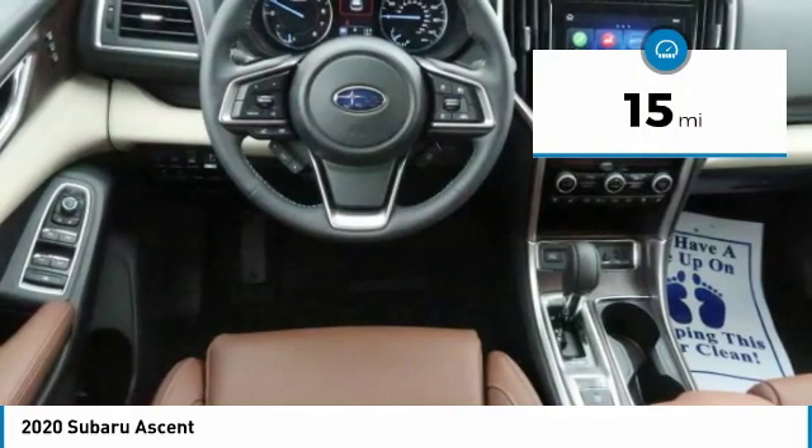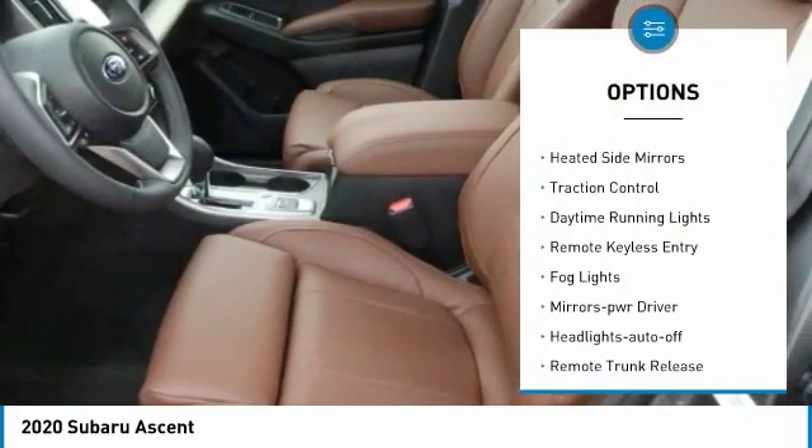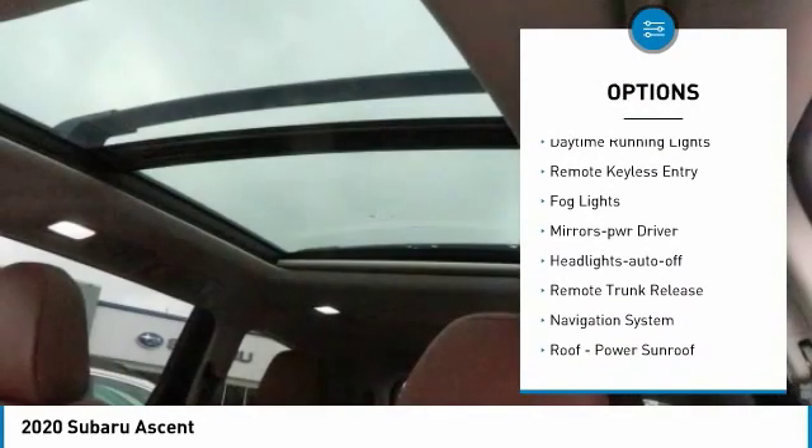This vehicle has less than 100 miles. Here are some of this vehicle's great options: all wheel drive, aluminum wheels, heated side mirrors, traction control.